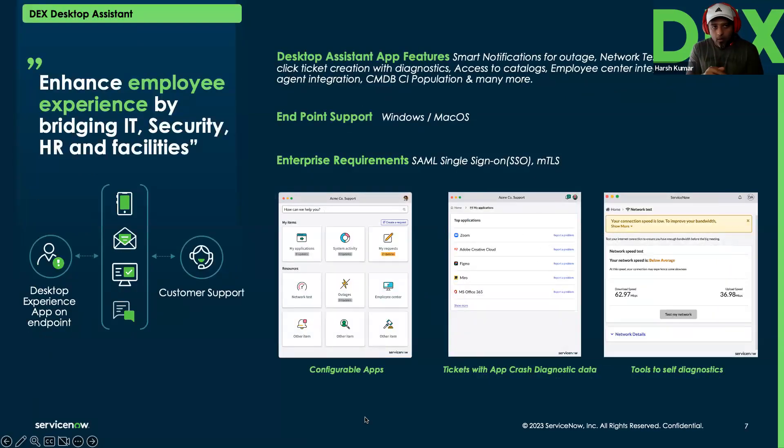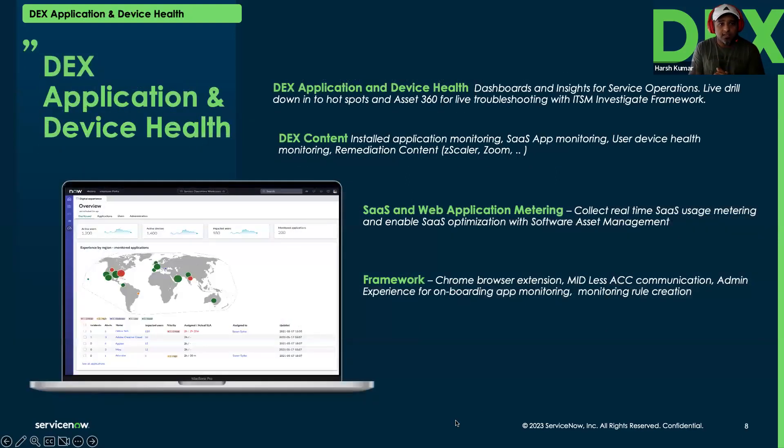The Desktop Assistant product is catered towards employees, helping them get notified, troubleshoot, and do self-service. It is built as a framework that customers can deploy on both Windows and Mac operating systems, and it can be customized end to end — including the logo, icons, and cards. This product also supports SAML integration, so employees don't need separate credentials; they can log in using their existing employee portal credentials.